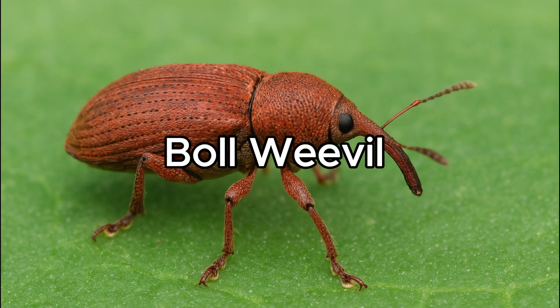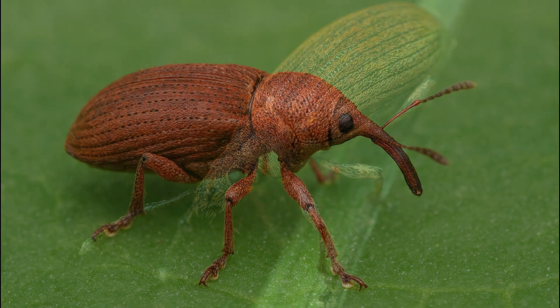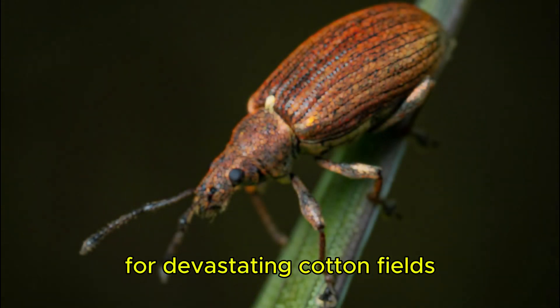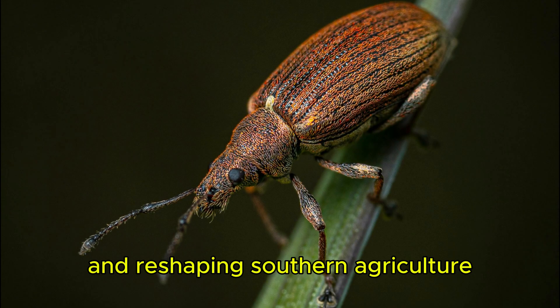Bull Weevil. The bull weevil became infamous in American history for devastating cotton fields and reshaping southern agriculture.